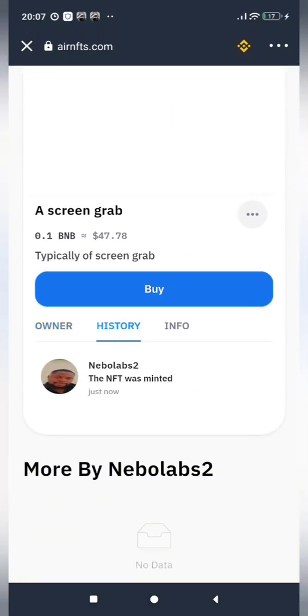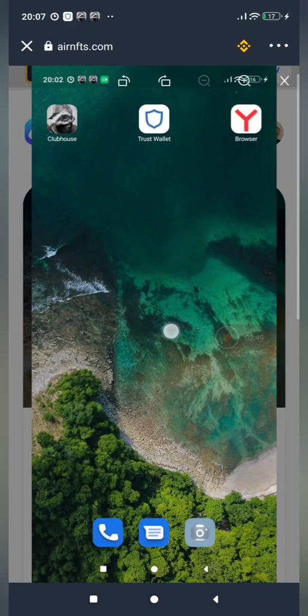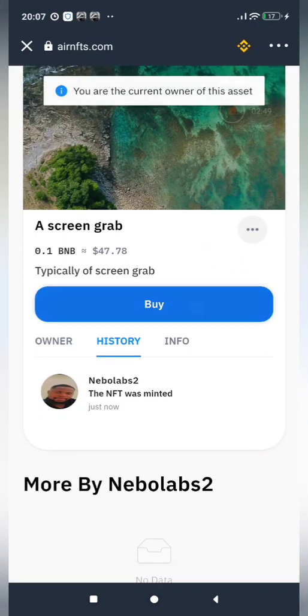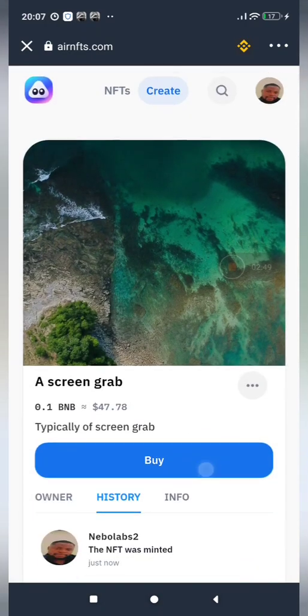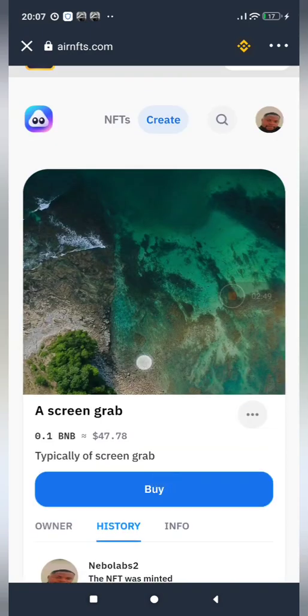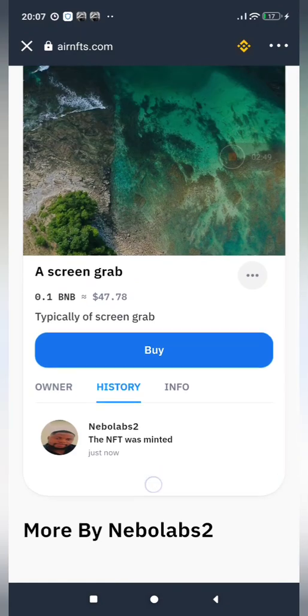If I go to history, you can see the NFT was just minted. Someone can check up on this and decide to buy. I can't buy my own NFT because I'm the owner. Anybody out there can check this picture, see that it is unique, and it has some very nice features. I have minted an NFT and I can sell it now — if somebody decides they want to buy it, I can sell it.